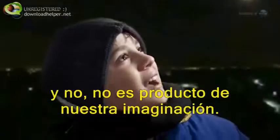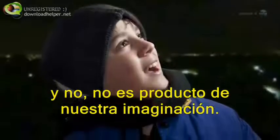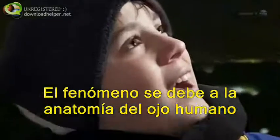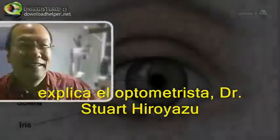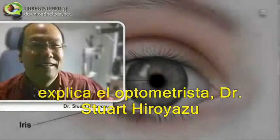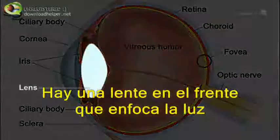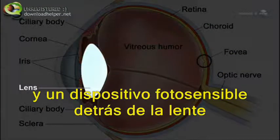And no, you're not imagining things when it happens to you. The phenomenon is based on the anatomy of the human eye. Your eye is a bit like a digital camera, explains optometrist Dr. Stuart Hiroyasu of Bishop, California. There's a lens in front to focus the light and a photo array behind the lens to capture the image.